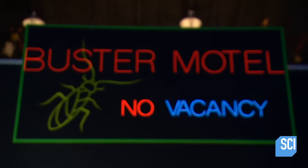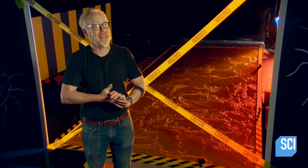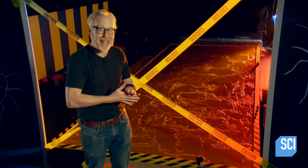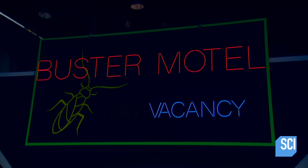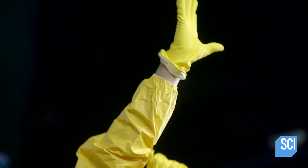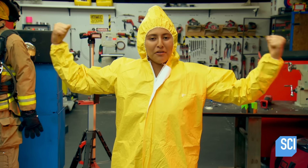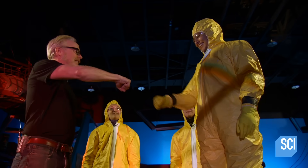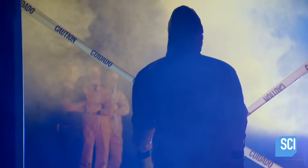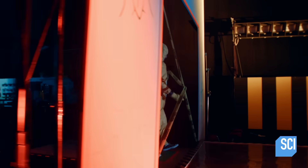Now it's time for the full-scale test. Ladies and gentlemen, welcome to the Buster Motel, where Mythbusters go in... and they might just not make it out. Valerie volunteers to make the first run. I'm about to run through 450 pounds of glue.